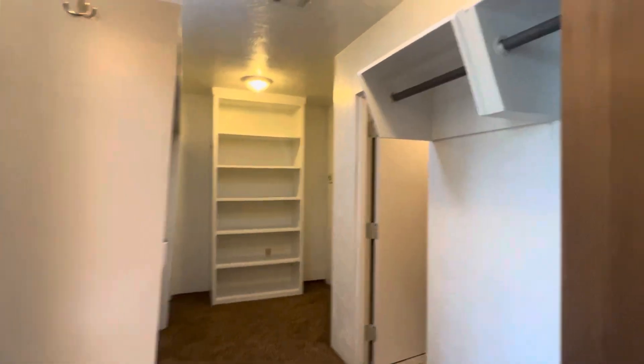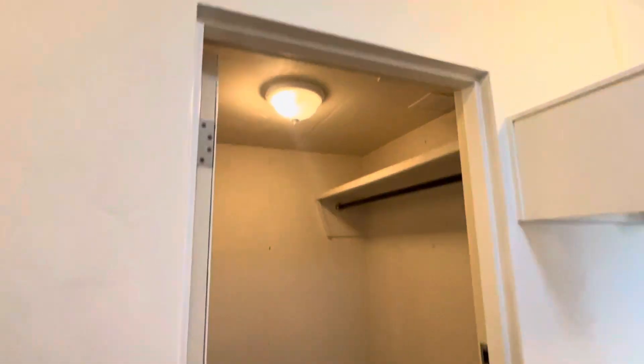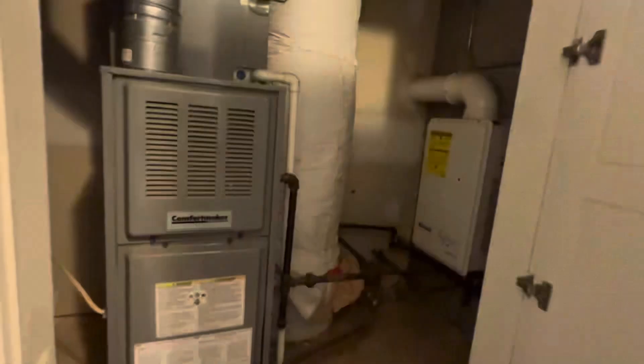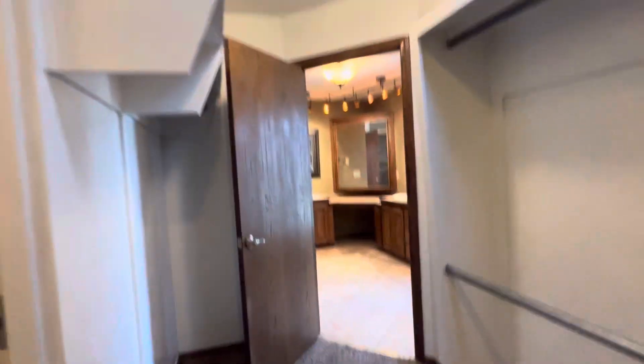Look at this walk-in closet — amazing, so much room. Plus there's an above-ground safe room. Check it out — the walls are cement, and it's got a heavy-duty door. And then you've got another heating and air unit and a tankless hot water heater back here. This whole back area was an addition at some point.